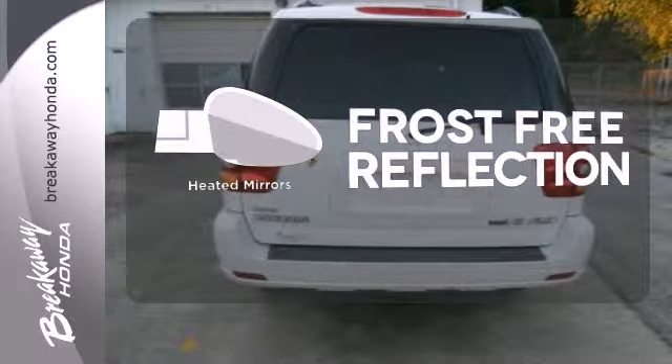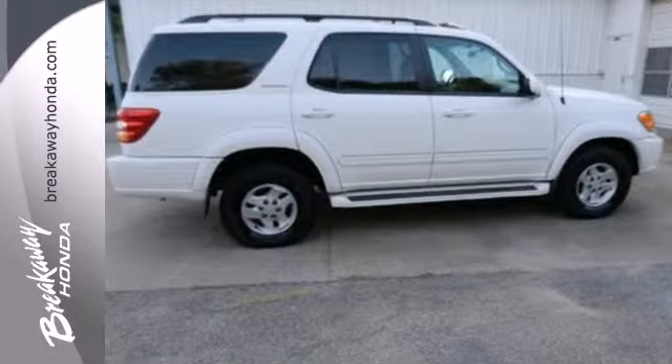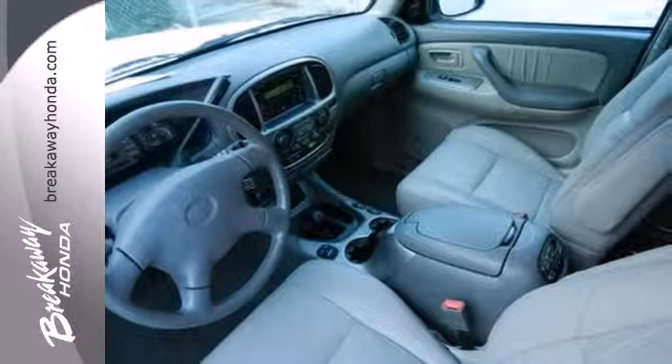Say goodbye to the frost and never leave your car with the heated mirrors. Select the perfect temperature with the climate control. Massive capability and Toyota reliability combined to make this an outstanding full-size SUV.